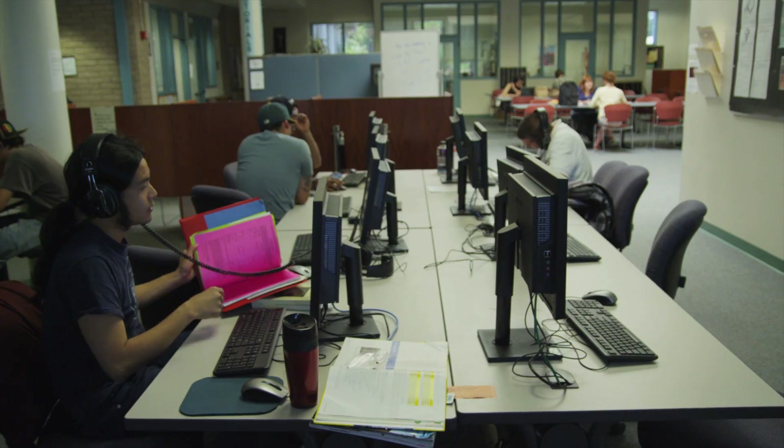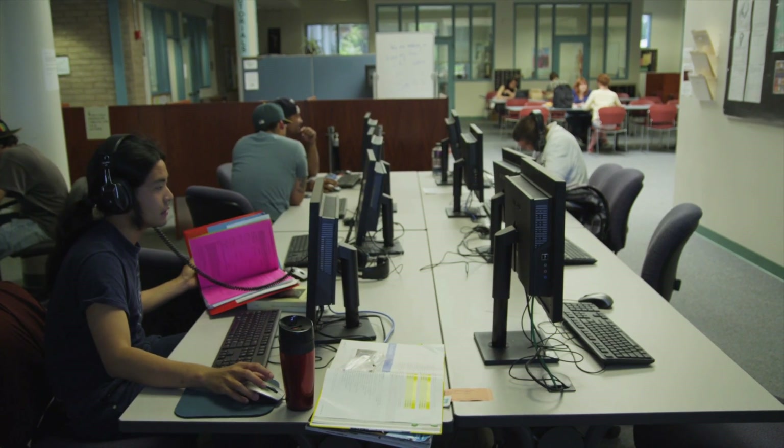So come down to the Cabrillo Writing Center. It's a great place to get information on learning about writing, tutors, and you can use our computers. All you have to do is be enrolled in Cabrillo, and you're welcome to come here anytime.